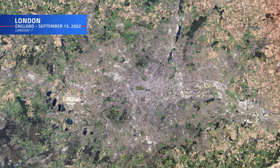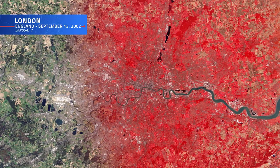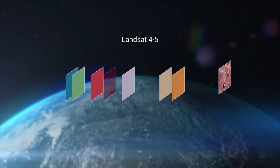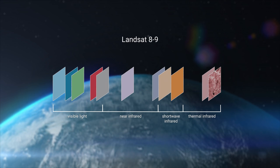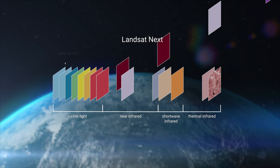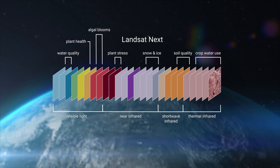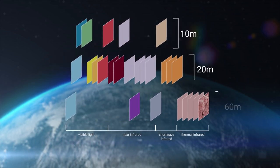Landsat imagery is well known for the vivid detail it provides of Earth's surface, but Landsat satellites are actually collecting data from across the spectrum — starting with four spectral bands with Landsats 1 through 3, up to 11 bands with Landsats 8 and 9, from visible to thermal infrared. Landsat Next looks to push the program's spectral capabilities even further, boasting an additional 15 spectral bands, bringing the total to a whopping 26.